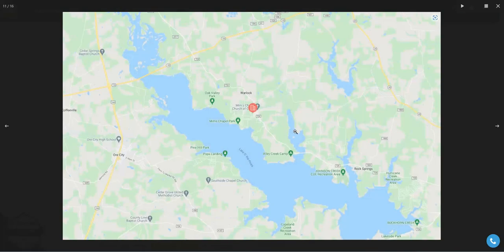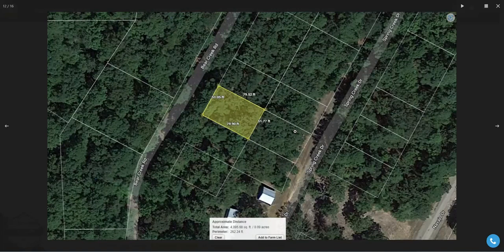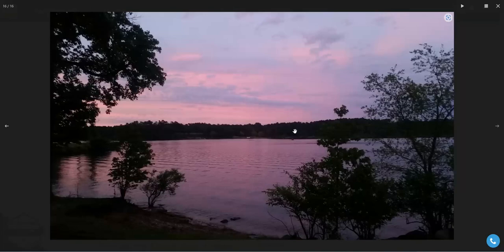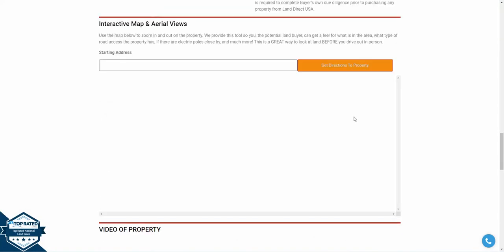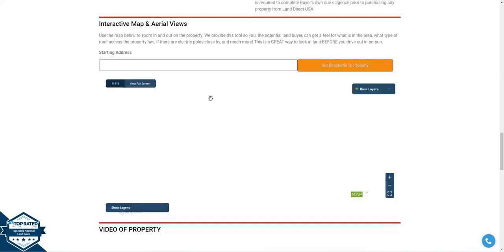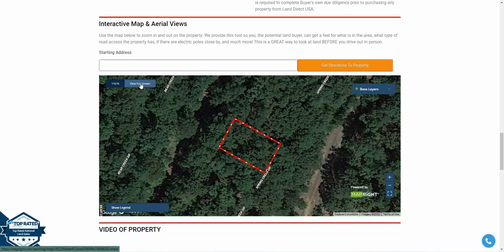It's really close to the lake. It's a rectangular-shaped lot just off of Bear Creek Road, and this is a beautiful area. If you scroll down to the bottom of our website, we have our MapRite software located at the bottom of our listing pages. We like to use this software to take full-screen views of our properties.